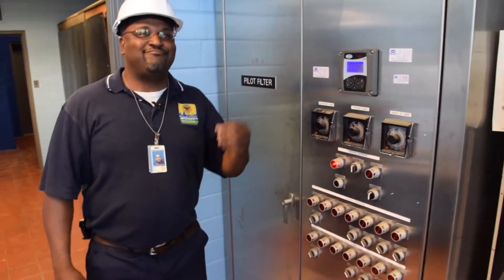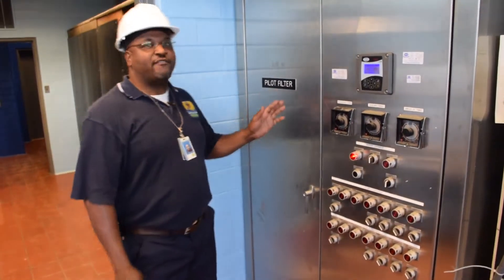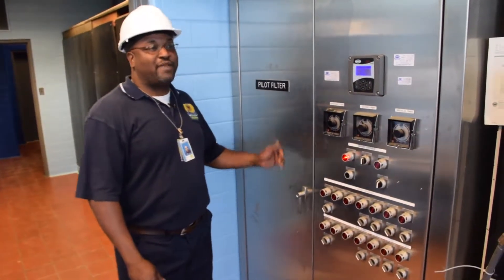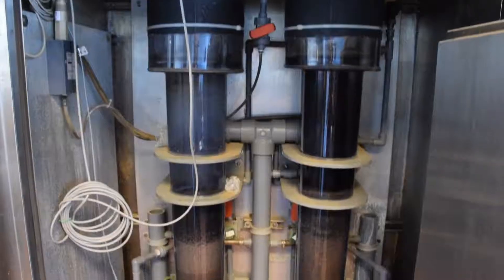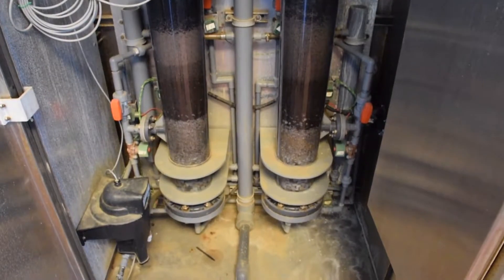At the Chemical House, the operator needs different tools to monitor water. Here we have a power filter. This power filter will basically show the operator at the Chemical House what his water will look like in three hours.